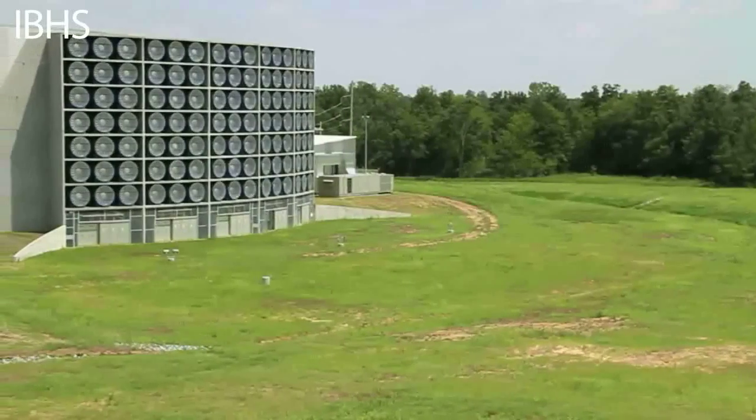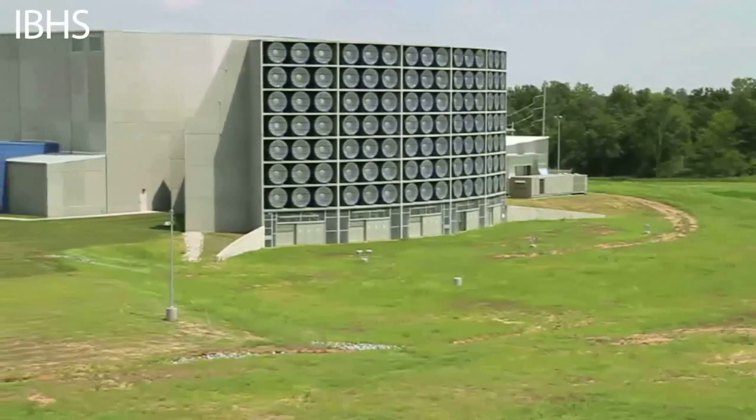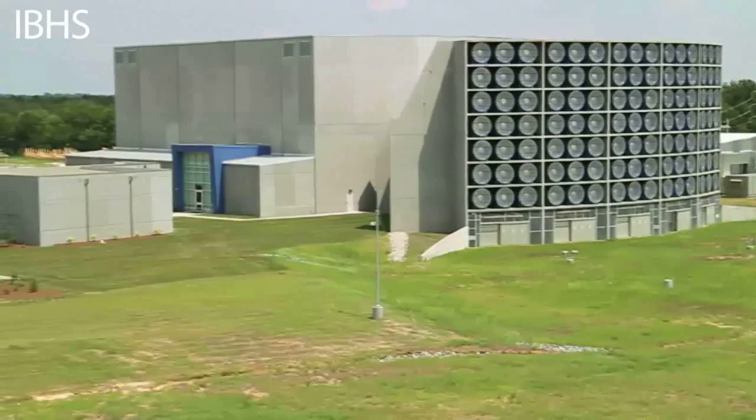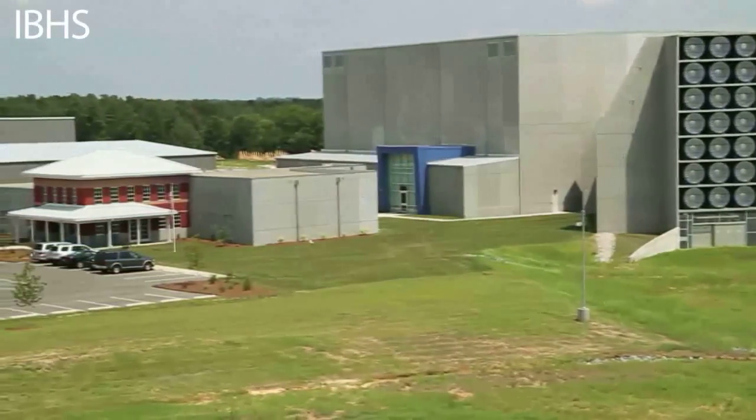On August 11, engineers at the Insurance Institute for Business and Home Safety Research Center in South Carolina conducted a first-of-its-kind test. This test of a full-scale house demonstrates the importance of minimizing water intrusion through the roof deck when the primary roof cover is damaged by high winds in a hurricane.